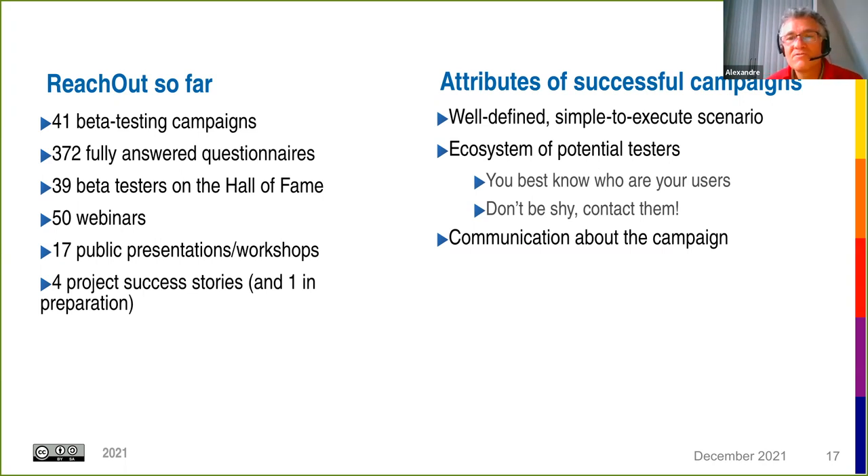Looking at the attributes of a successful campaign: first, the scenario should be well defined and simple to execute so it doesn't deter beta testers — early campaigns with unclear scenarios attracted fewer participants. Second, actively reaching out to your potential beta testers is essential. You best know who your users are, so contact them directly, and complement the communication done by ReachOut with your own promotion.